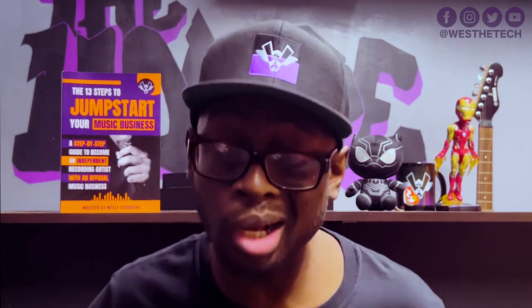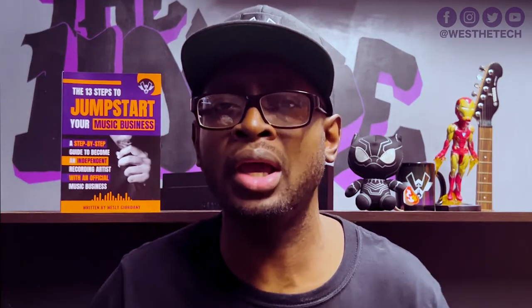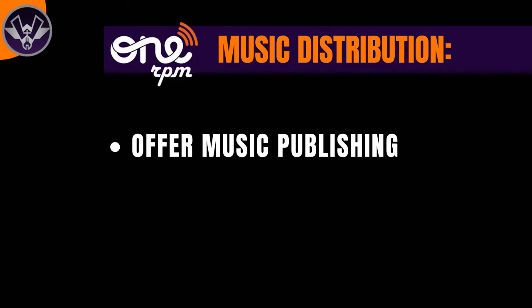I'm here to help you as an independent artist, so any questions you leave in the comment section I'm always happy to answer, and I can always make a video addressing those questions. So here's the review on OneRPM. When it comes to OneRPM as a music distribution company, there are some pros and cons. I'll start off with the pros — the things I've noticed that make OneRPM stand out in comparison to other music distribution companies.